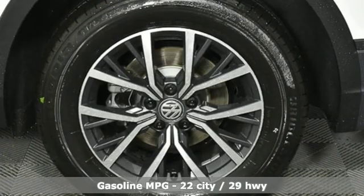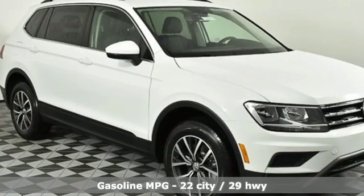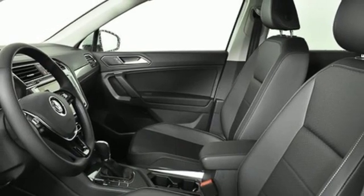It boasts an impressive list of features like these: intercooled turbo inline four-cylinder engine, dual zone climate control, streaming audio, and front heated bucket seats.